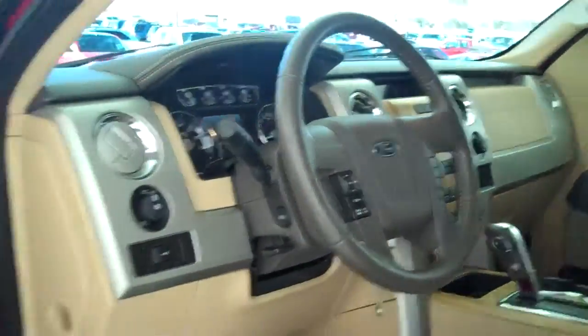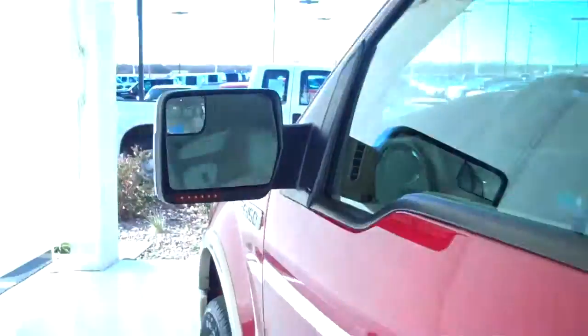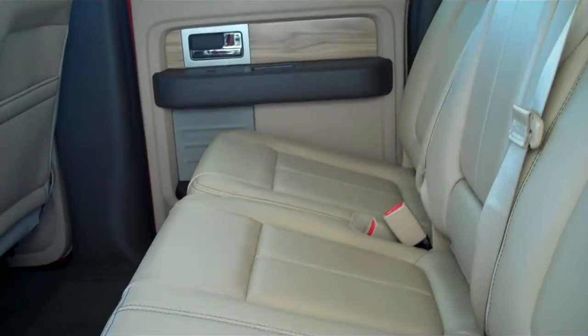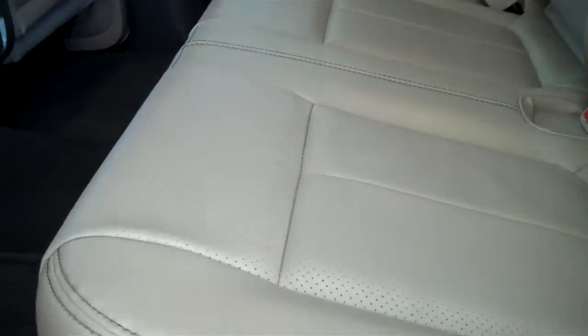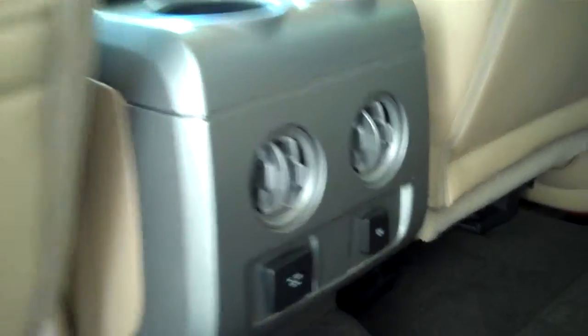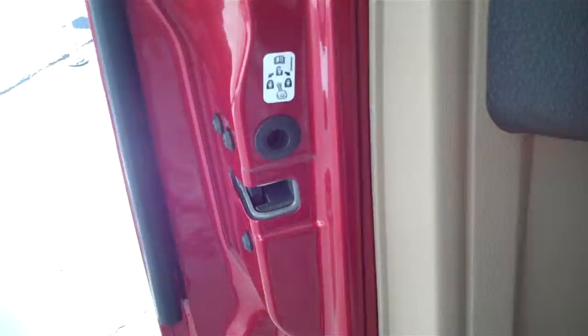Power steering, tilt, cruise, power windows, power locks, and keyless entry. This is a five-passenger vehicle. The rear seats do fold up to give yourself increased storage while going down the road. Lots of legroom in front and back, rear air with a 12-volt DC outlet and a 110 AC outlet, and child safety rear locks.